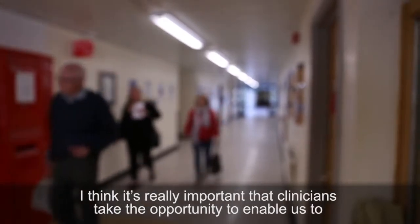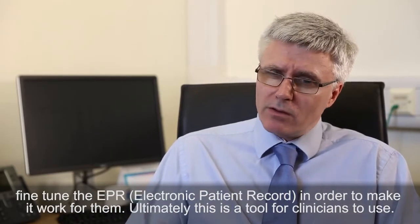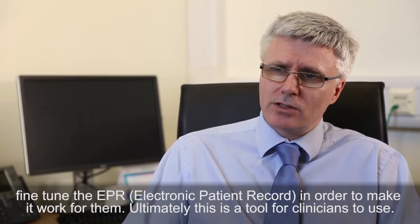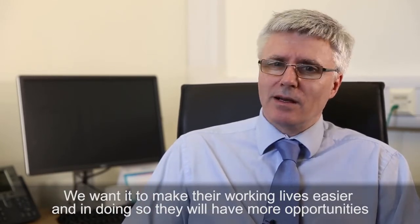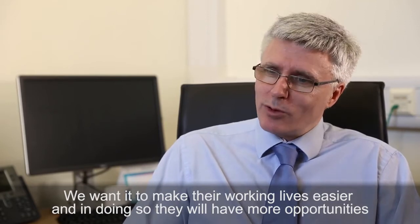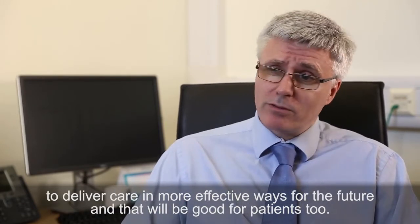It's really important that clinicians take the opportunity to fine-tune the EPR in order to make it work for them. Ultimately this is a tool for clinicians to use — we want it to make their working lives easier and in doing so they'll have more opportunities to deliver care in more effective ways for the future, and that'll be good for patients too.